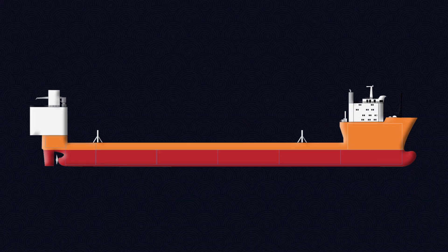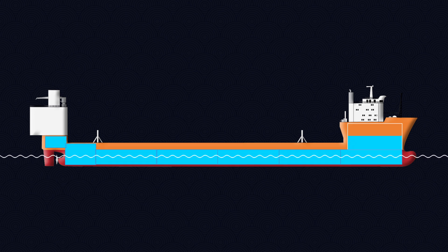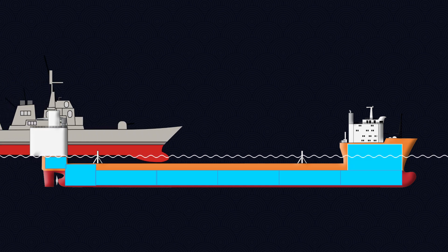The magic happens with ballast tanks strategically placed throughout the vessel's hull. By filling these tanks with seawater, the ship becomes heavier and gradually sinks lower. Once the main deck submerges, buoyant cargo can be floated over the top.